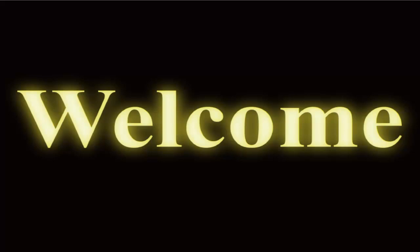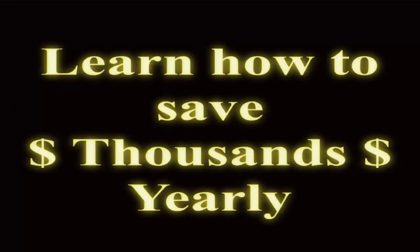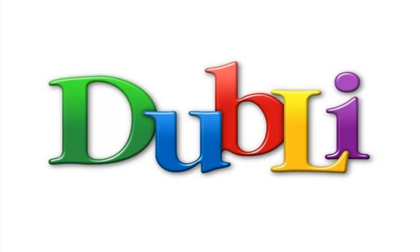Welcome to our website. Watch our short instructional videos to learn how you can save thousands of dollars a year on all of your living and shopping expenses by shopping through doobly.com.